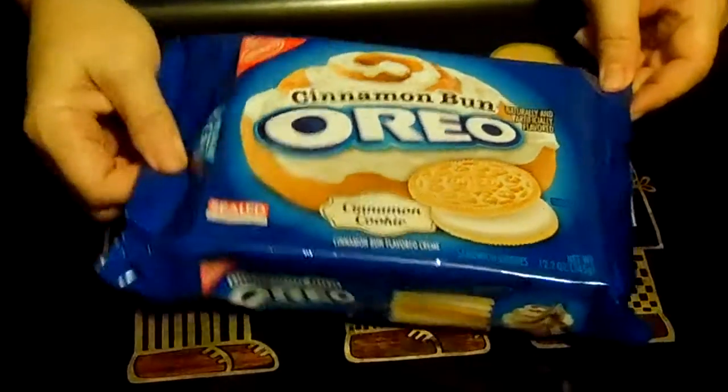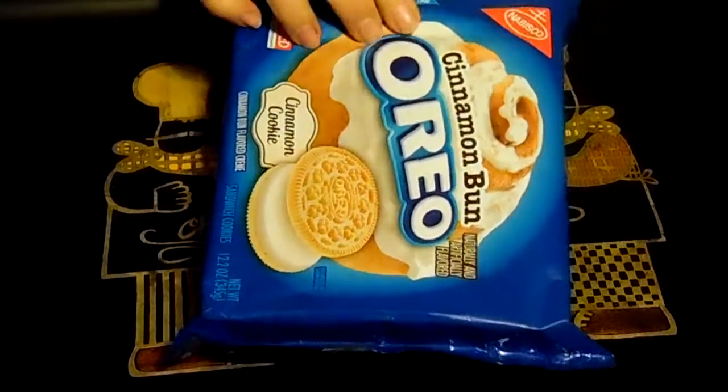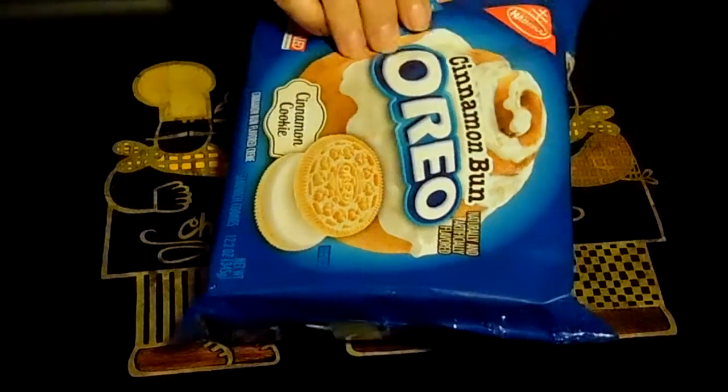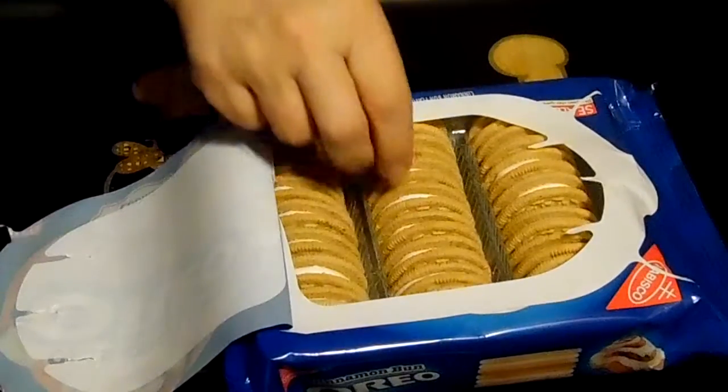It looks like they have brought back the Lift Easy Open and Seal Package. Thank you, God. Let's open these babies up, take a look.